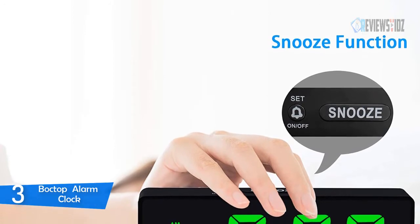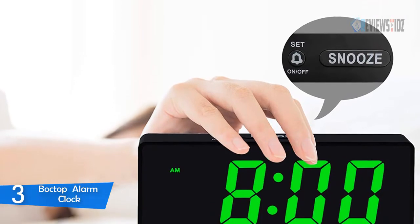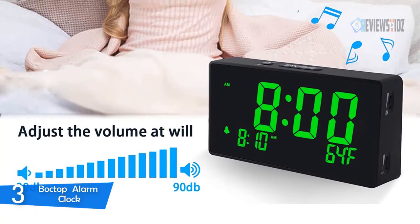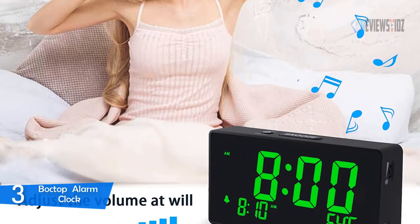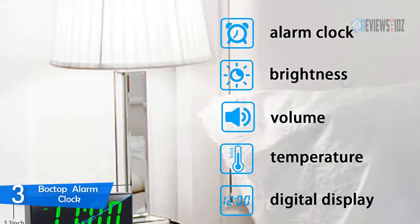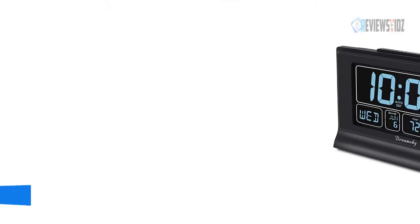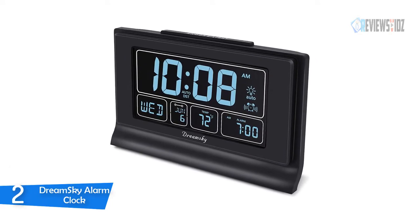With this Boctop digital alarm clock you can easily see the display in daylight. For times when lesser brightness is required, such as at night, you can use the dimmer slider to reduce brightness to your own personal comfort level. This alarm clock is best for bedrooms and comes with one of the loudest alarms, which can be adjusted from low to high. The alarm will continue for 10 minutes ensuring you wake up, and there is also a 9-minute snooze that can be continually pressed until the alarm is switched off.